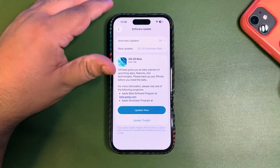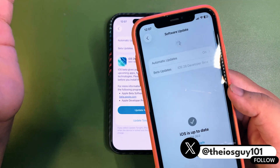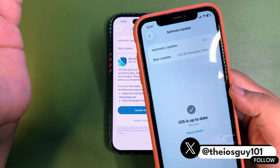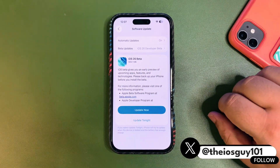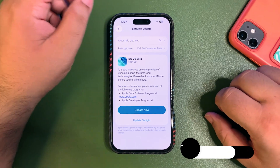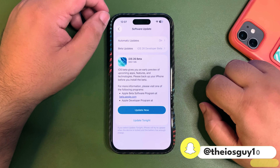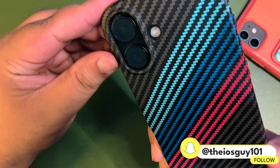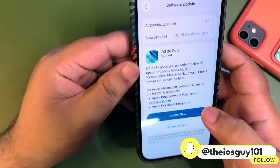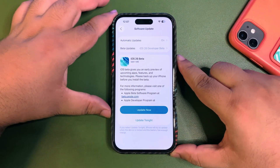This update is only available for the iPhone 15 series and iPhone 16 series. As I show on my iPhone 11, the update is not available there. The compatible models are iPhone 15, 15 Plus, 15 Pro, 15 Pro Max, and iPhone 16, 16 Plus, 16 Pro, and 16 Pro Max.